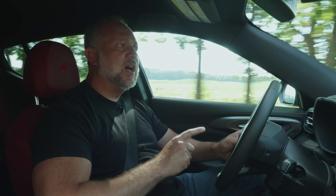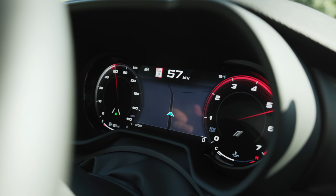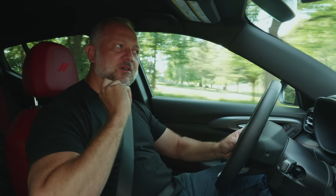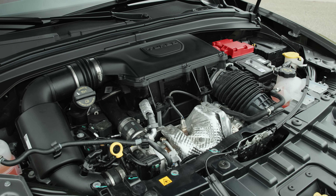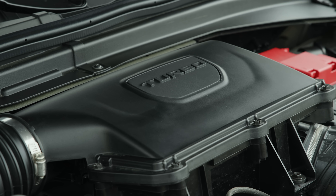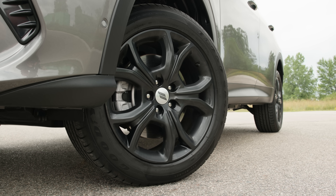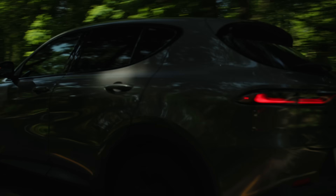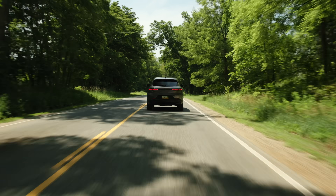When you think of small crossover, you might be thinking of something that is a little lackluster in personality and something that's really not that fun to drive. However, this is a Dodge. When you put your foot down, this thing drops a couple of gears and it pulls. Under the hood is the new two-liter Hurricane inline four, and it pumps out 268 horsepower and 295 pound-feet of torque. Zero to 60 is around the six, six and a half second range, and it feels that way. When you talk about the butt dyno and what it tells you speed feels like, that's pretty consistent.